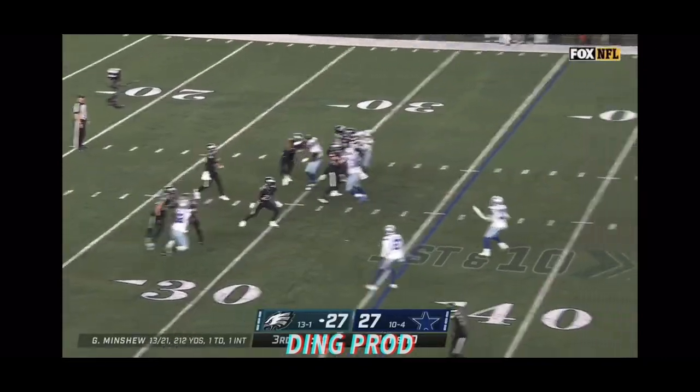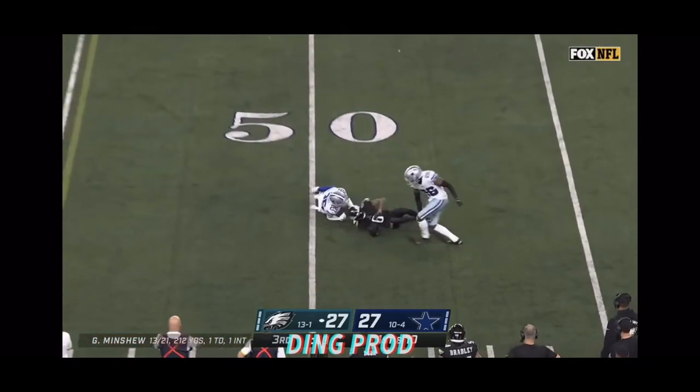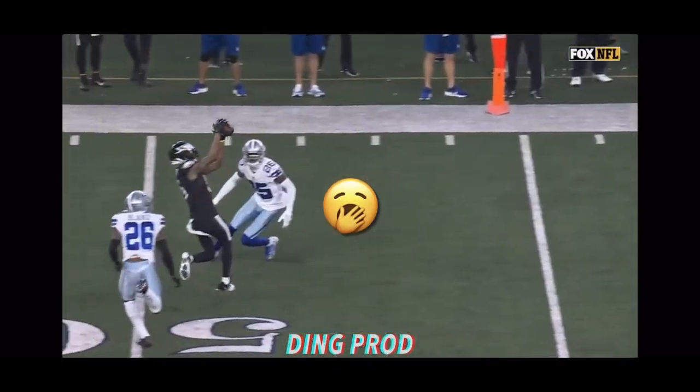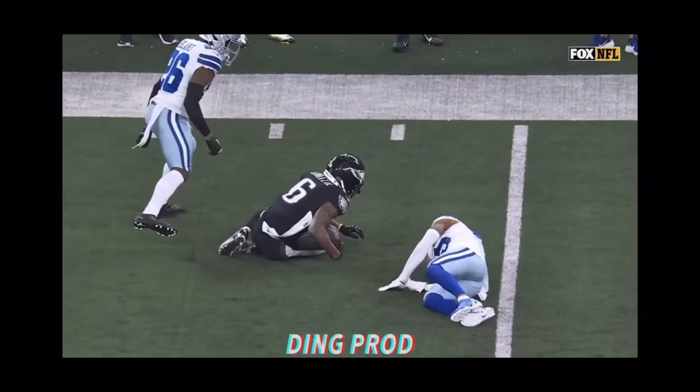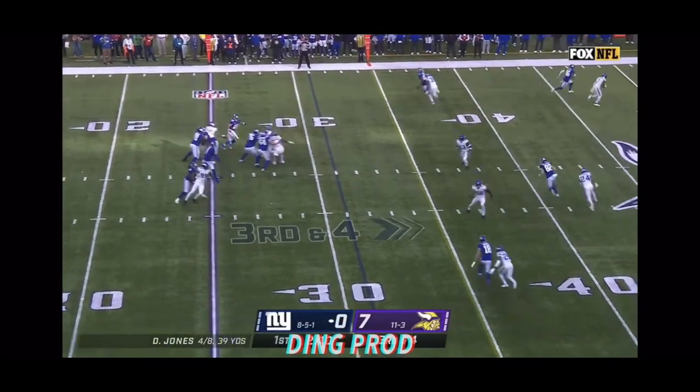Here's Minshew, loaned up over the middle to Devontae Smith — held on! How in the world did he hold on to that? Right hit him, flipped over, didn't matter. He's got a first down.